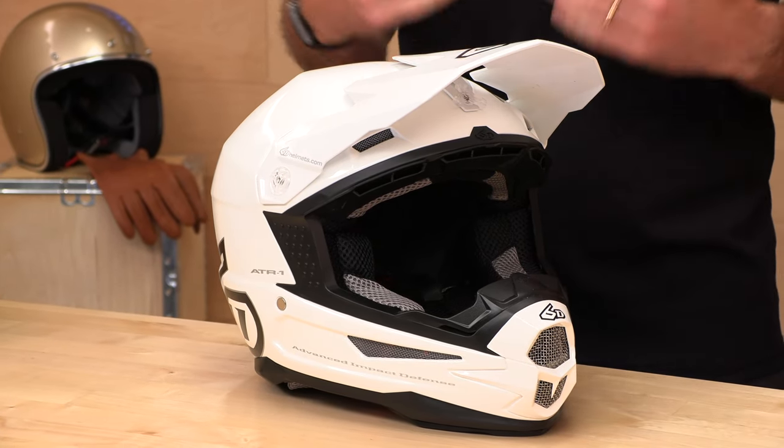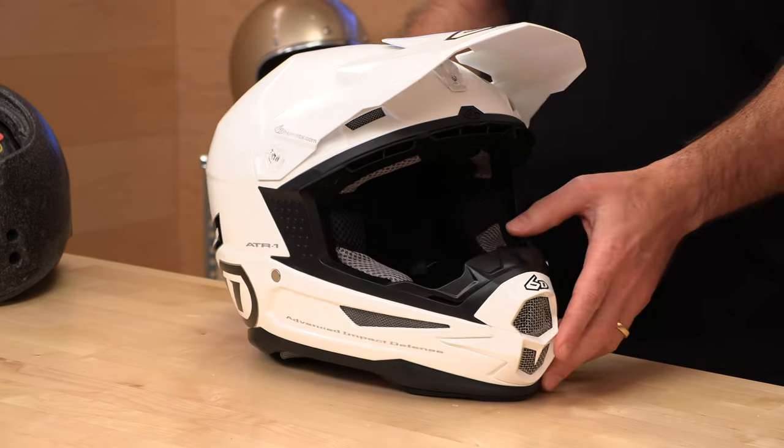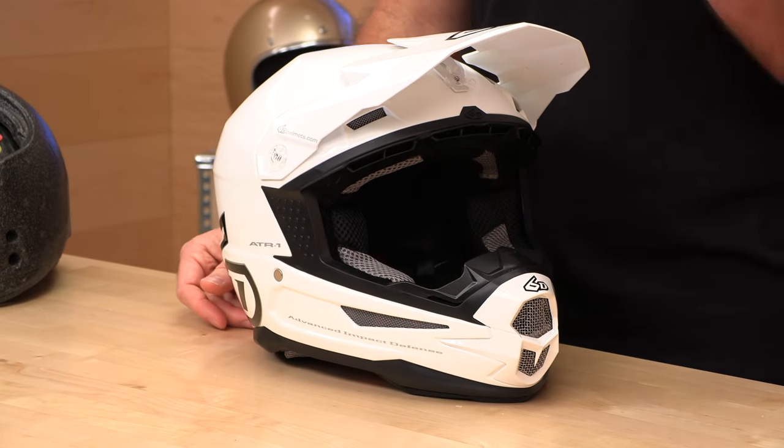Who's the 6D ATR-1 for? Well, it's for folks that are safety conscious. When riders call up and their number one buying criteria is safety, we recommend 6D helmets. The reason is that 6D is the pioneer of rotational energy management. Before all these other companies came with their own proprietary solutions, 6D was the company that set out on a mission to make a safer helmet.